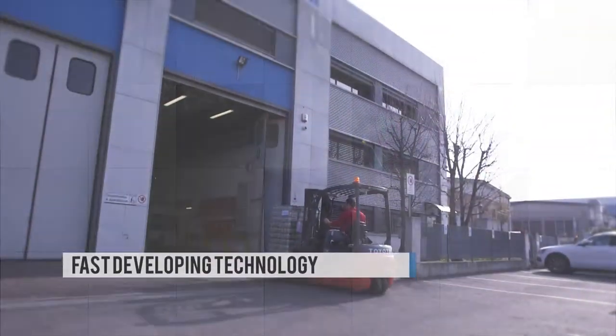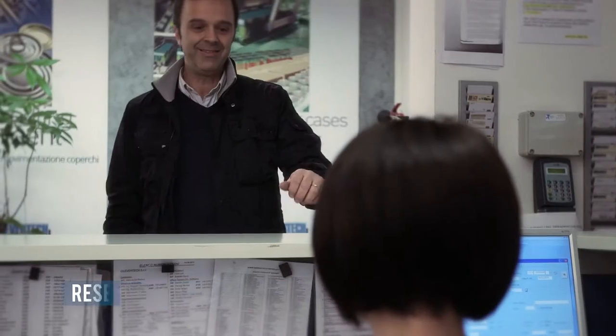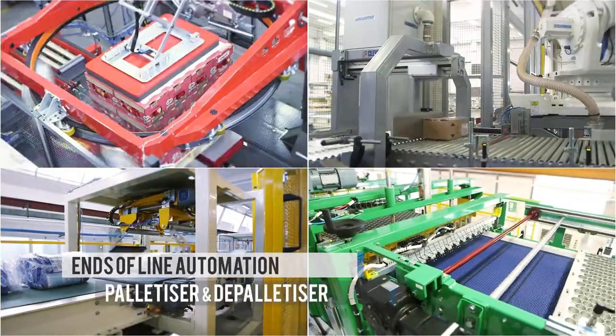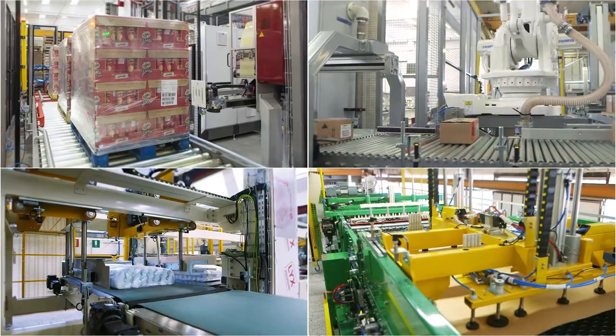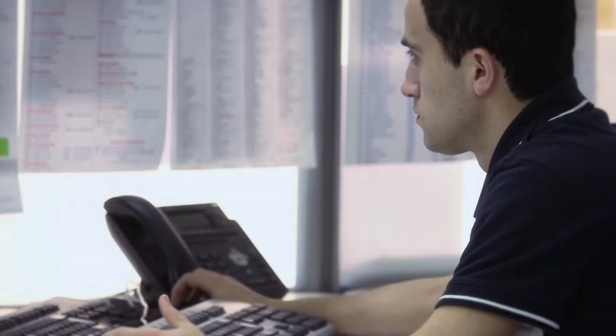With fast-developing technology experience and a culture of research and innovation, Clever Tech has been designing, manufacturing, and commercializing equipment for end-line automation — especially palletizers and depalletizers — since 1987, meeting the most specific requirements in terms of productivity and product features. Clever Tech grows year after year, now with 65 employees and three modern factories.